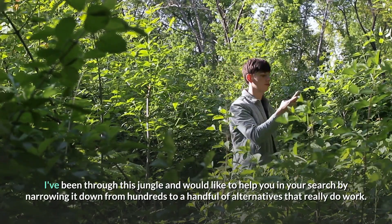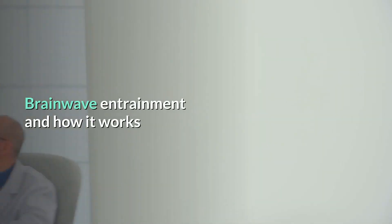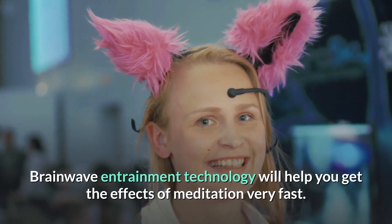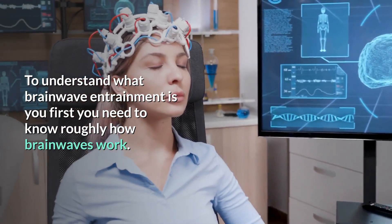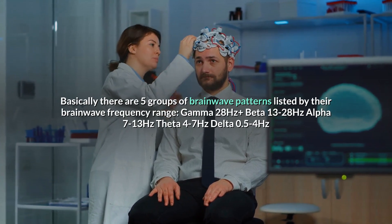By narrowing it down from hundreds to a handful of alternatives that really do work. Brainwave entrainment technology will help you get the effects of meditation very fast. To understand what brainwave entrainment is, you first need to know roughly how brainwaves work.